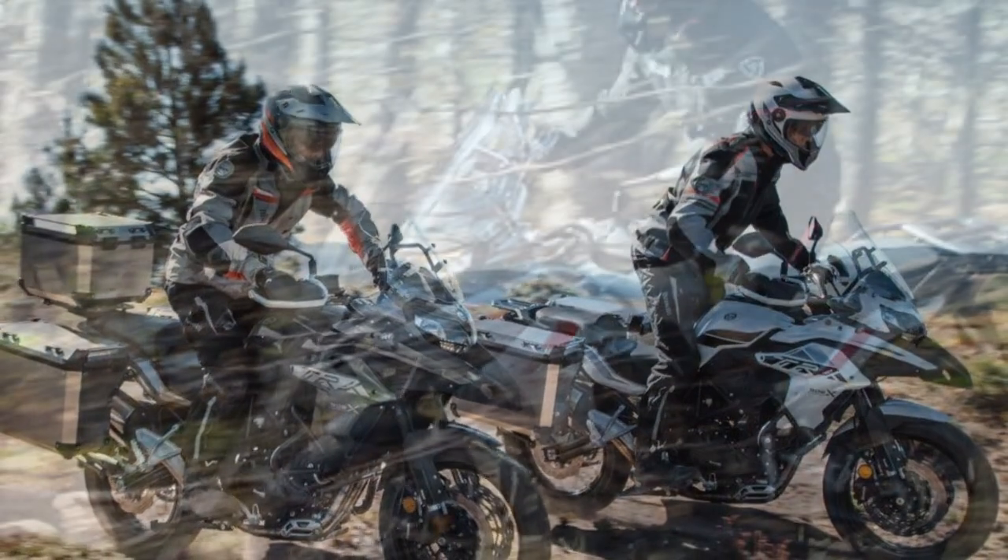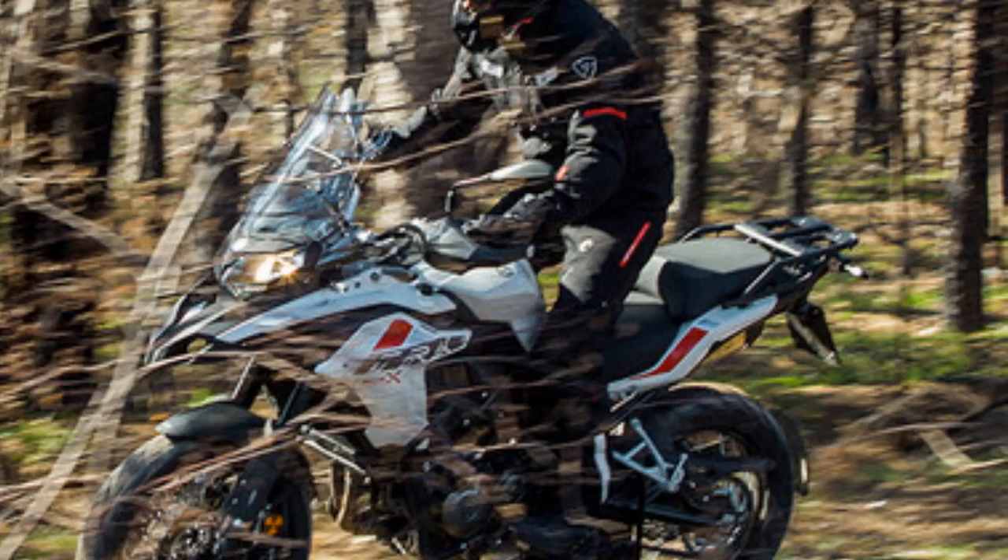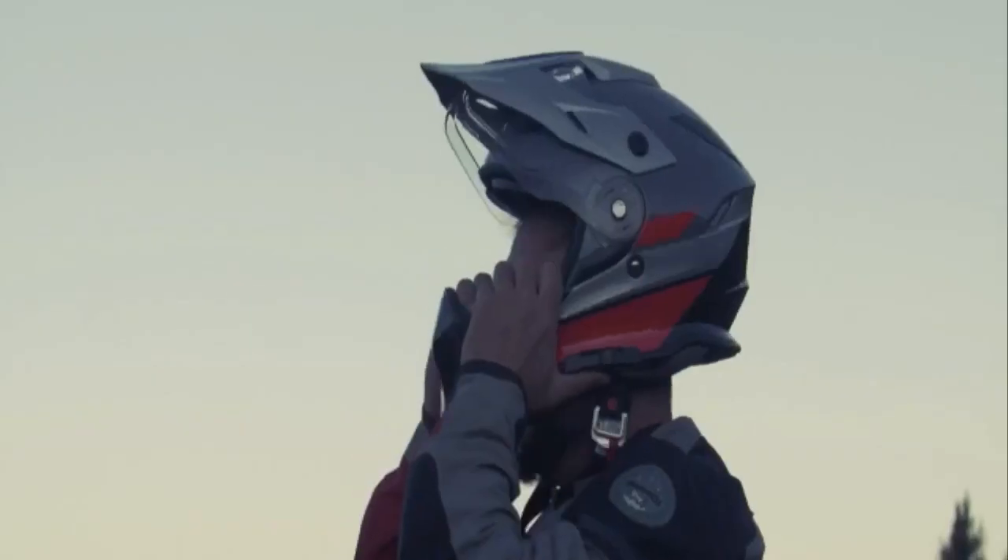In this review, we will delve into the various aspects of the Benelli TRK502X, examining its design, performance, features, and overall riding experience.